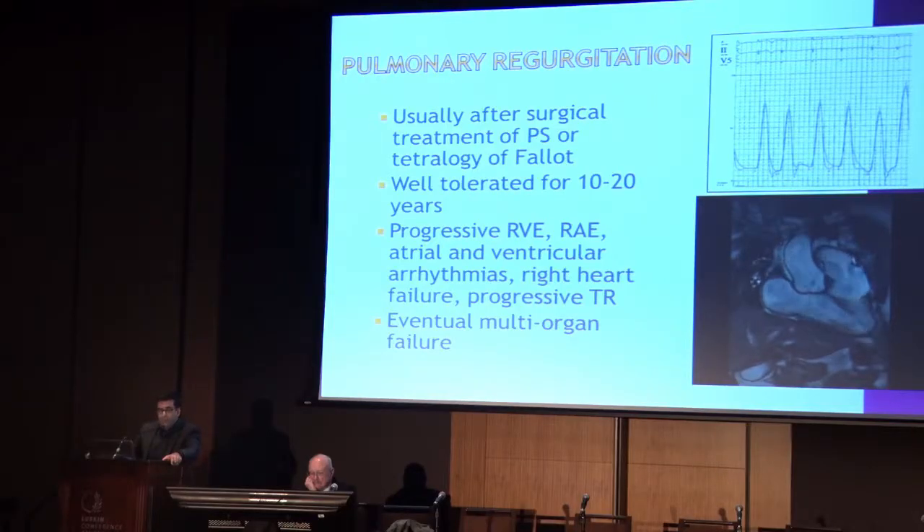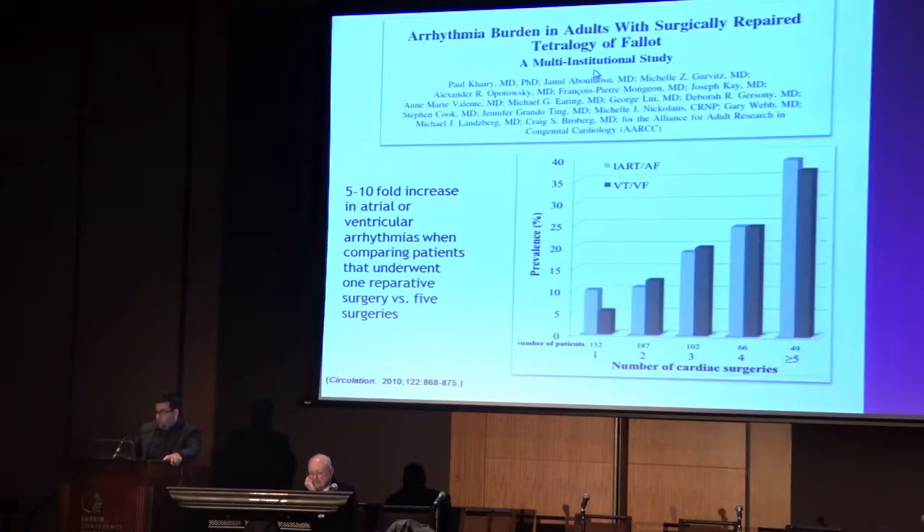What happens if you leave these people alone? Arrhythmias, heart failure, eventual multi-organ failure, renal failure, decreased cardiac output state, liver congestion, et cetera. So we want to avoid that.